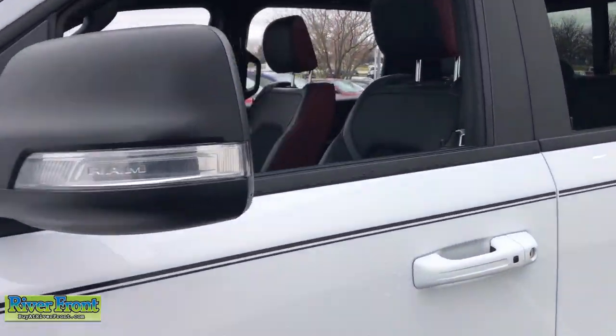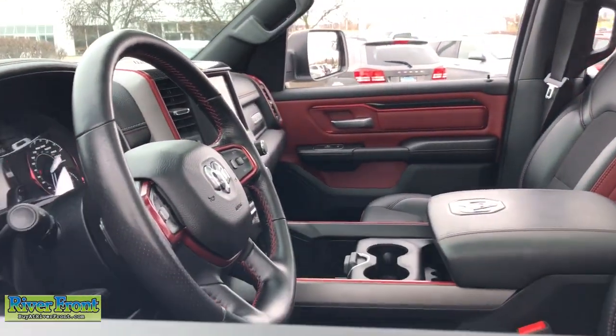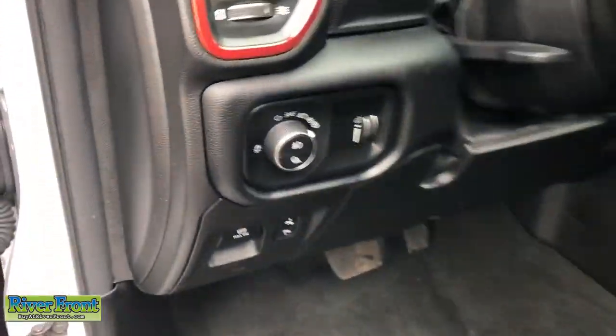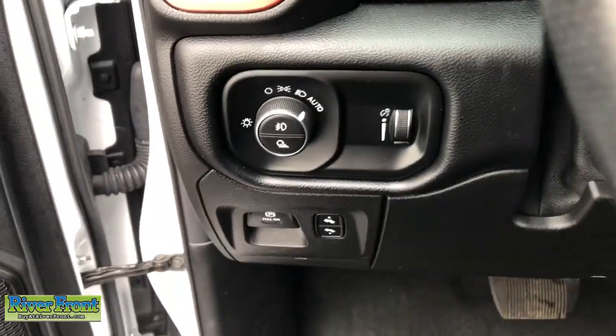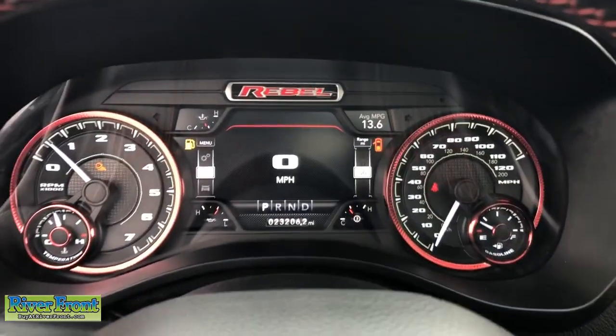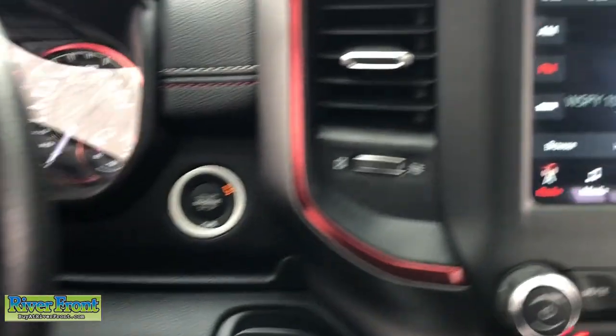Panoramic roof, keyless entry, sun/moonroof, remote engine start, backup camera, fog lamps, electronic stability control, intermittent wipers, universal garage door opener, trip computer. Don't do the job unless you can do it right.